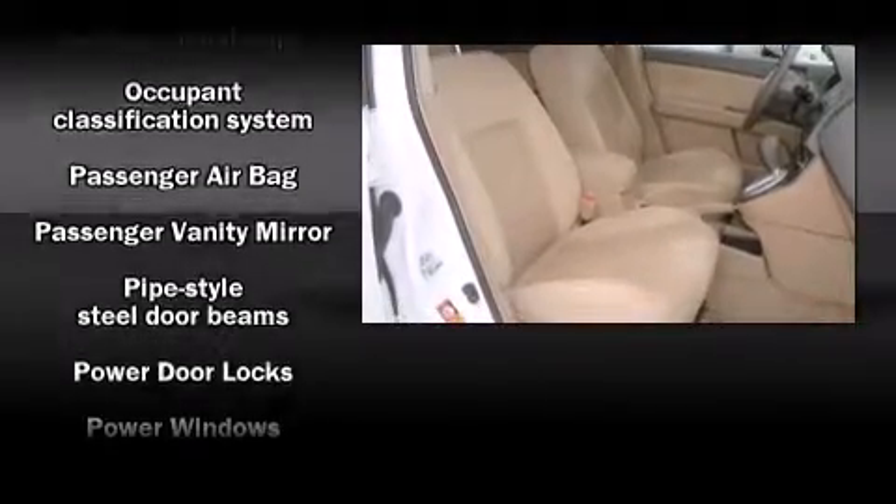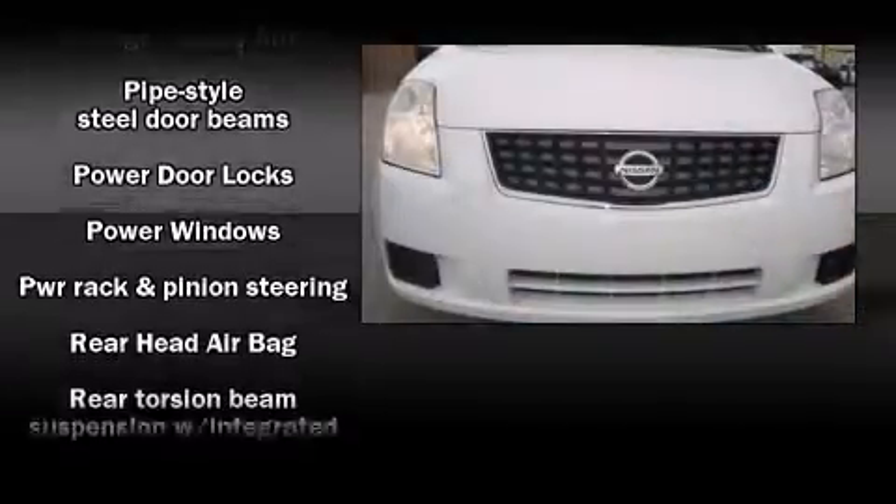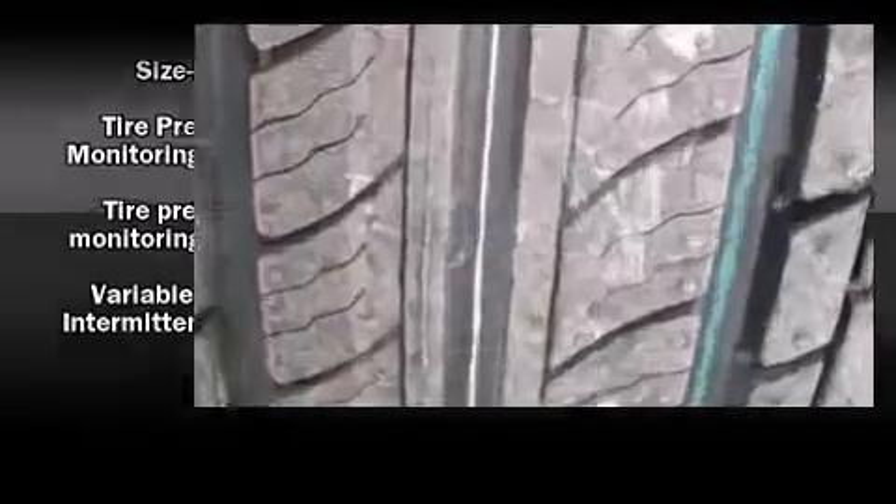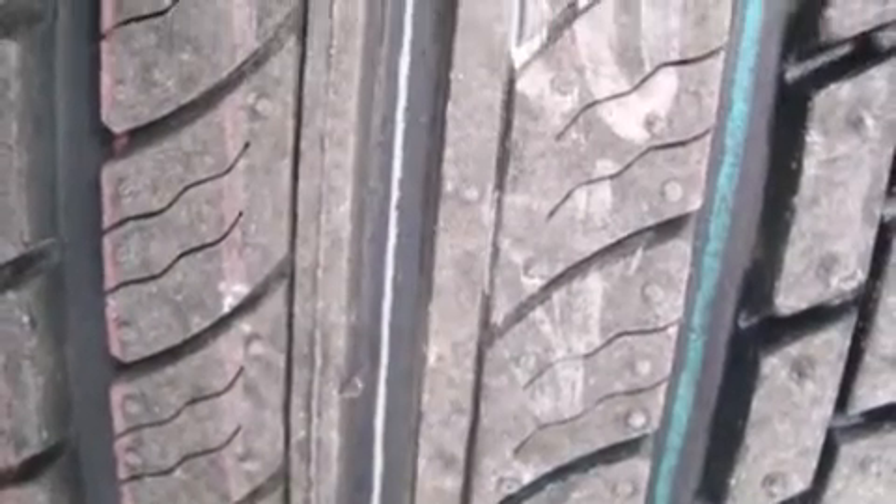Nissan also prioritized safety and security by including anti-whiplash front head restraints, ignition disabling, and side-curtain airbags that provide rollover protection.